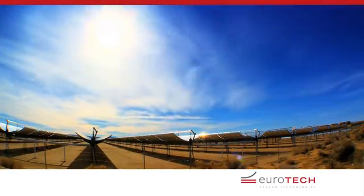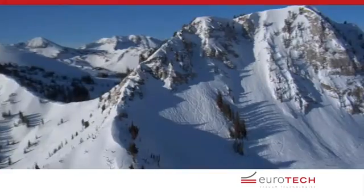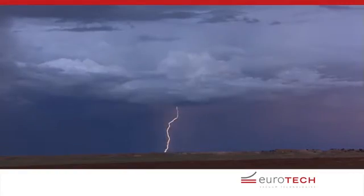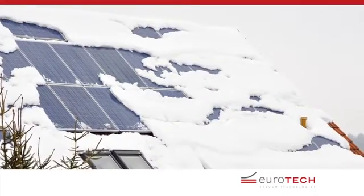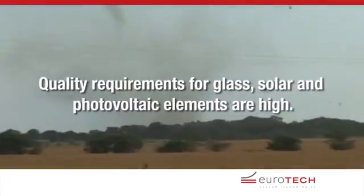Glass facades, solar modules and photovoltaic modules are left exposed to the forces of nature, unprotected. The demands for resilience, functionality and longevity are high.